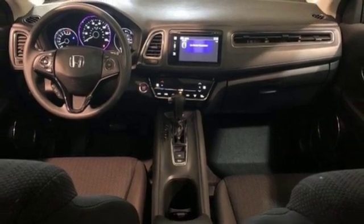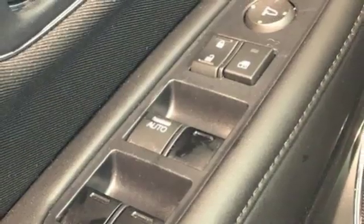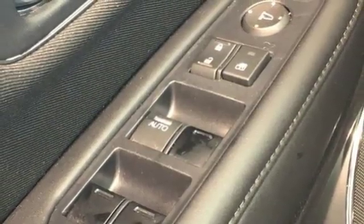External memory control, power sliding and tilting sunroof, doors and push-button start proximity key, and continuously variable automatic transmission.